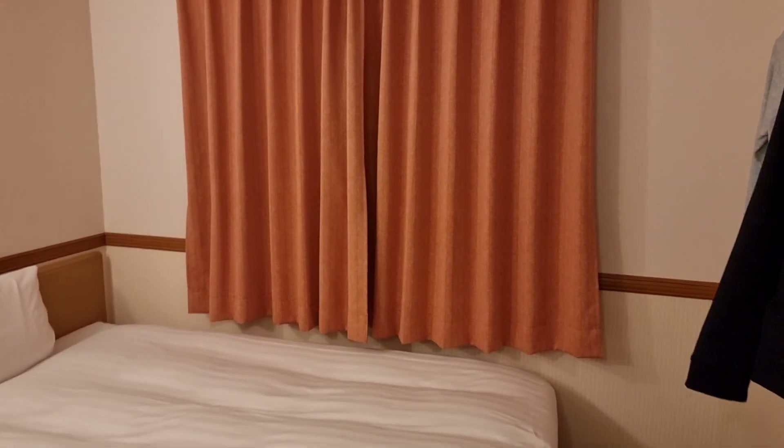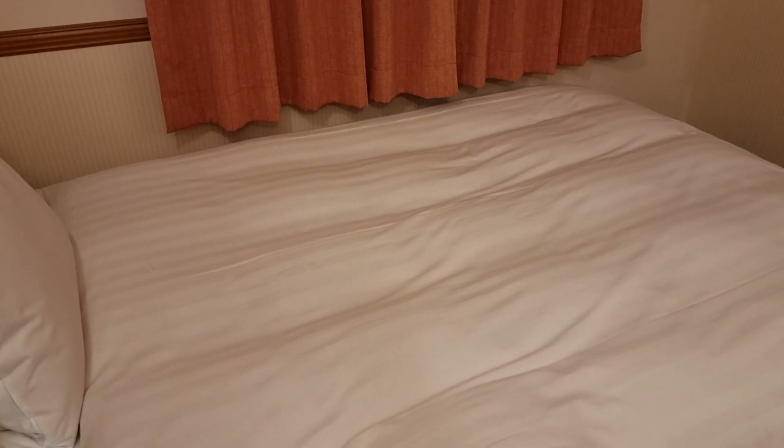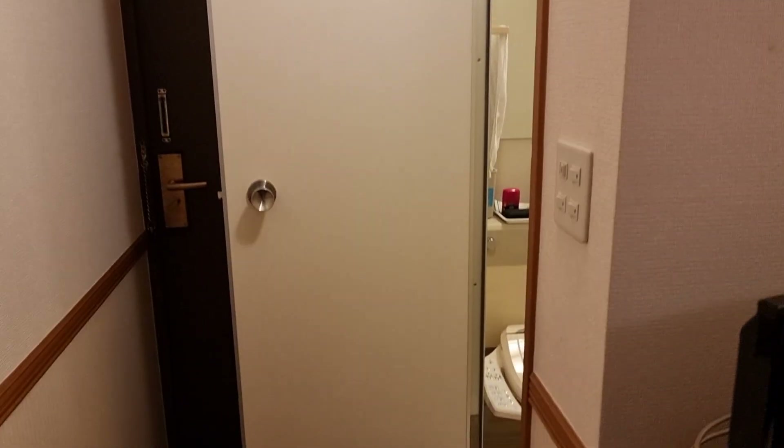I'll have another hotel room tour for you very soon. After I move from this hotel, I will be staying in another kind of business-style hotel here in Japan, so I will be sure to bring you that video as soon as possible. Thank you very much for watching — I will see you in the next one. Goodbye!